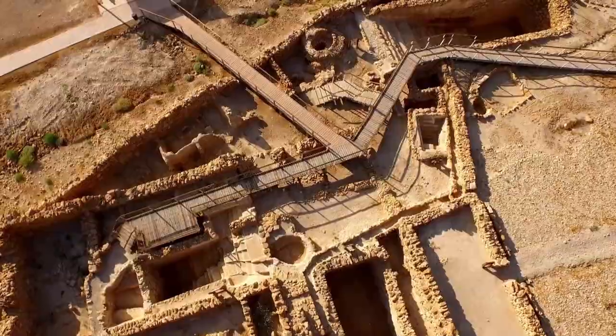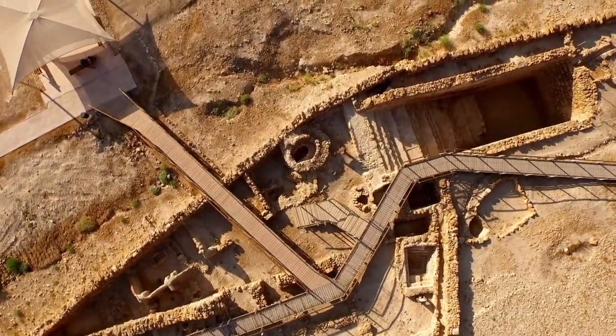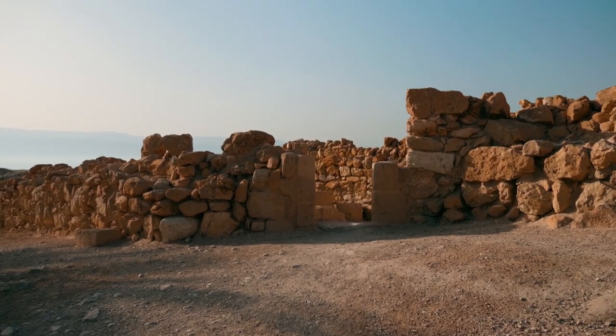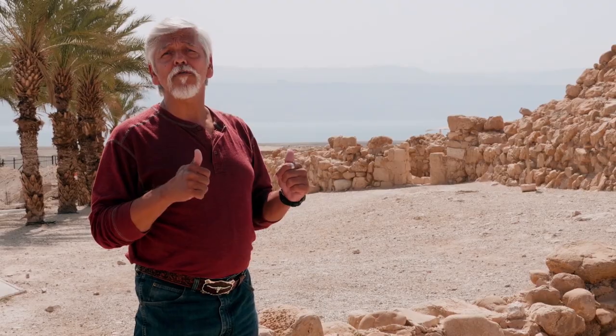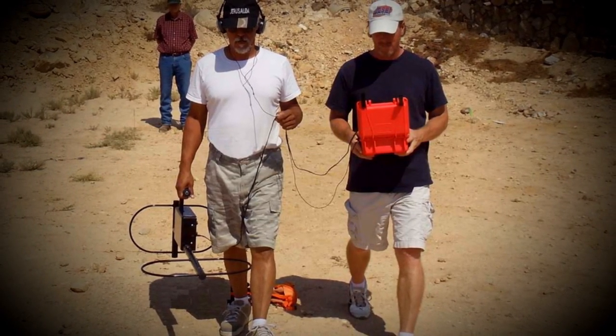Armed with a survey of Qumran, Jim was quickly able to locate the town's cistern. He said: "I came out here with a member of the Israeli parliament and a very powerful metal detector. And when we got to this spot, the readings were off the charts. I could not believe what I saw. I went home and I buried 30 pounds of silver in my front yard, and the readings didn't even come close."